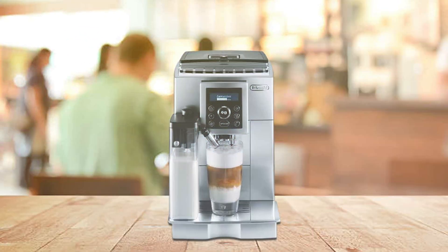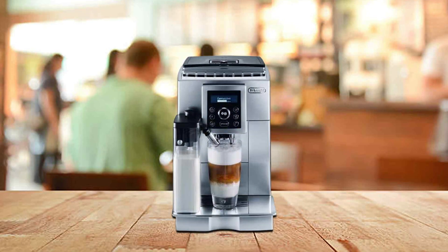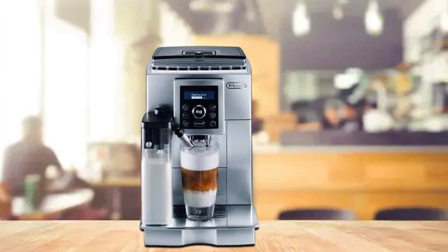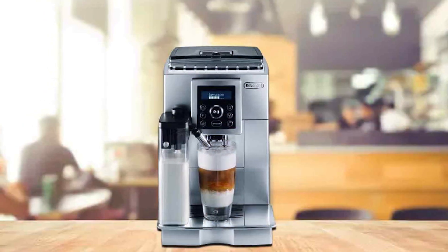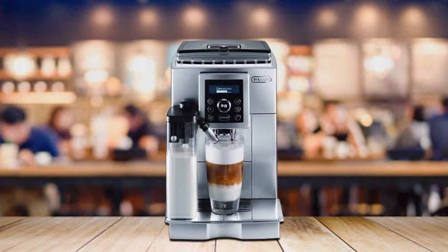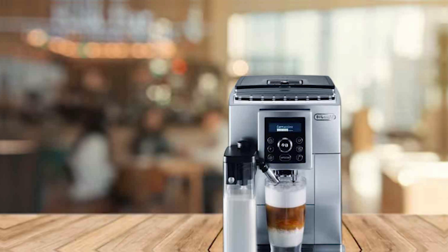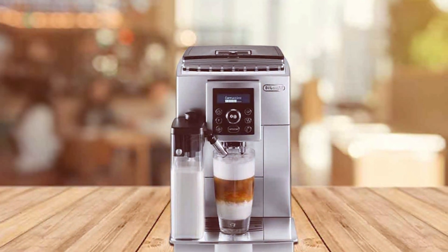The machine's brewing capabilities are impressive — it delivers rich, flavorful espresso shots with a perfect crema every time. The integrated milk frother adds to its appeal, creating creamy froth for cappuccinos and lattes with ease. Despite its small size, this machine packs a punch, offering the full espresso experience in a compact form. The DeLonghi Compact Cappuccino Espresso Machine is an excellent choice for anyone looking for a high-quality, space-saving espresso maker, combining convenience, performance, and style — a valuable addition to any coffee lover's arsenal.